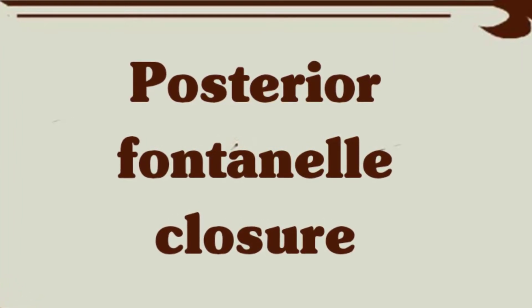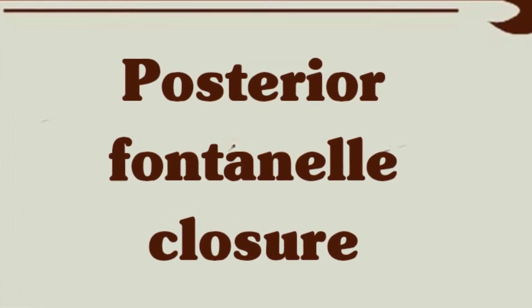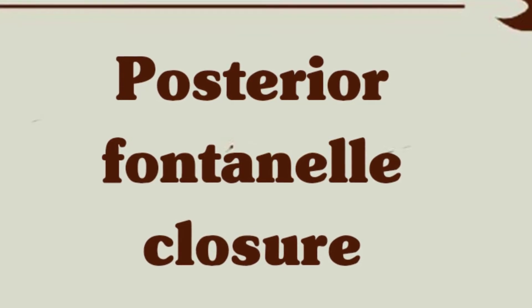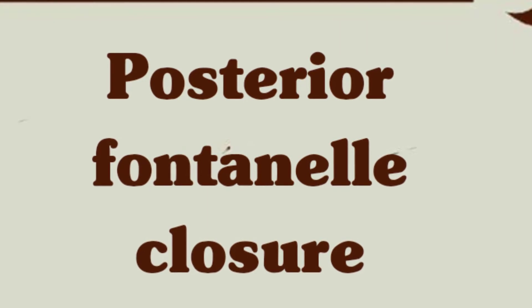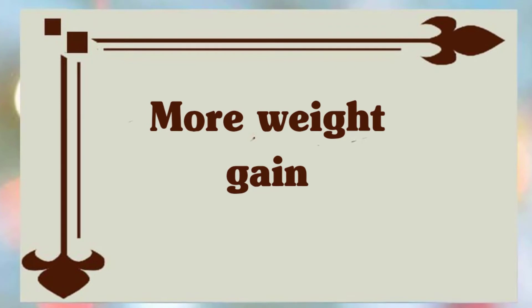Although in some cases the posterior fontanel might remain open until your baby is three months old. Have your doctor assess it to see if there is any concern that it is still open at this time.